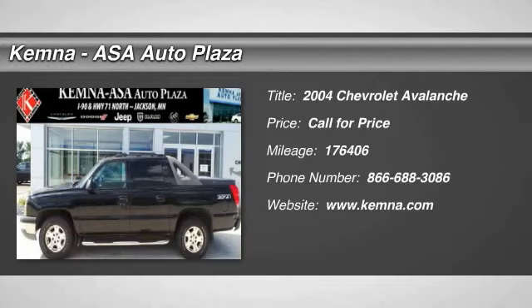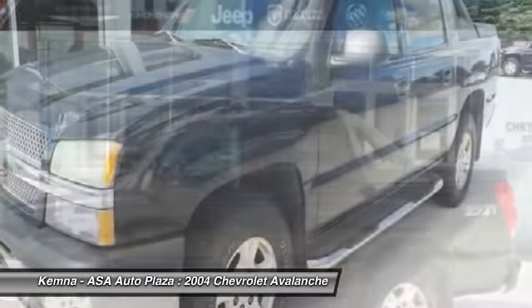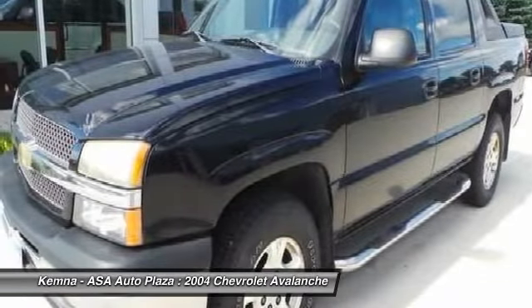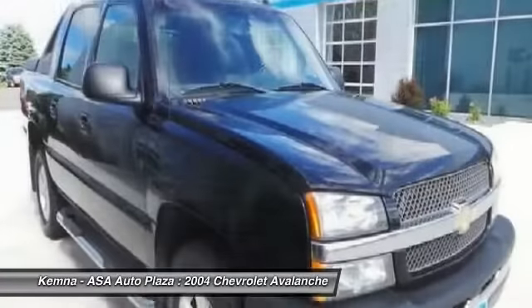The 2004 Chevy Avalanche. The Chevy Avalanche can transform from an SUV into a full-size pickup truck, all in less than a minute. This makes the Avalanche one of the most flexible vehicles out there.